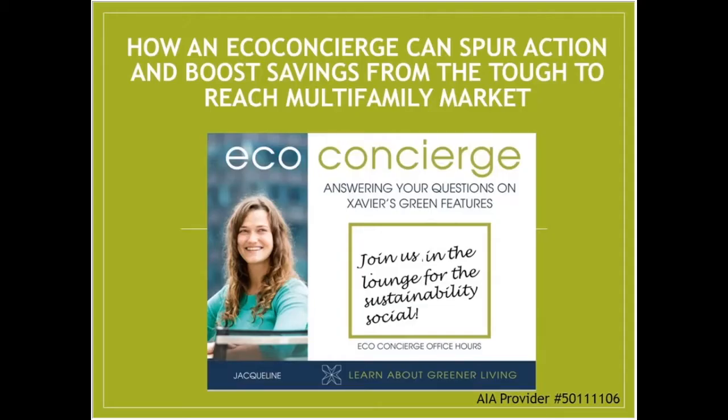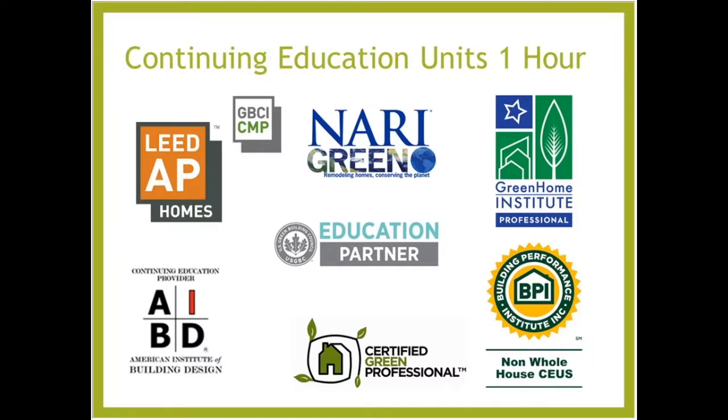Welcome everyone to 'How an Eco Concierge Can Spur Action and Boost Savings from the Tough-to-Reach Multi-Family Market.' This course is approved for one hour of continuing education.